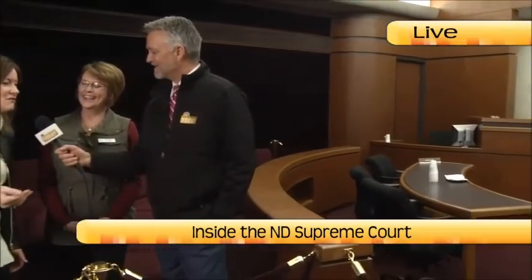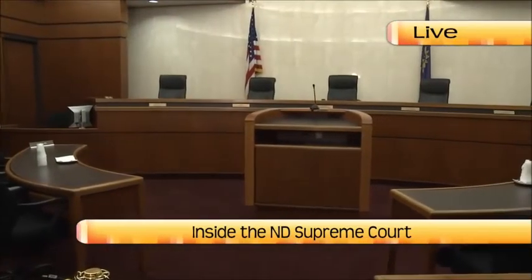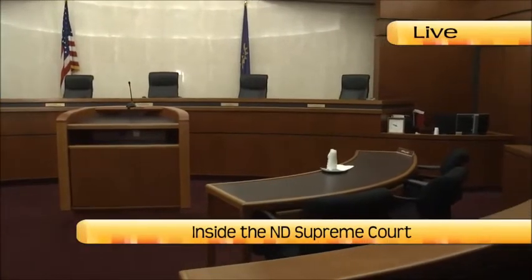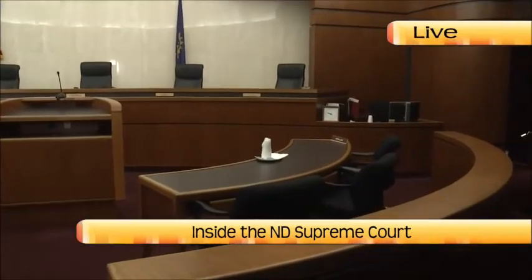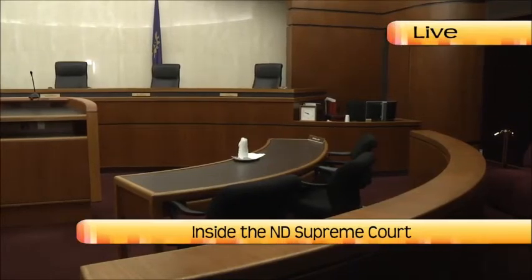We're back on North Dakota Today, broadcasting live from the state capitol building. Our tour guide all morning long, Cindy Solberg — thank you so much. We're in a very special place right here. This is the North Dakota Supreme Court. Very few people get to come in here — it is part of the tour, but if you aren't with a tour guide, this is an area where you wouldn't be able to come in. It's always kept locked. The House and Senate chambers are open to the public all the time, but this room is always locked.